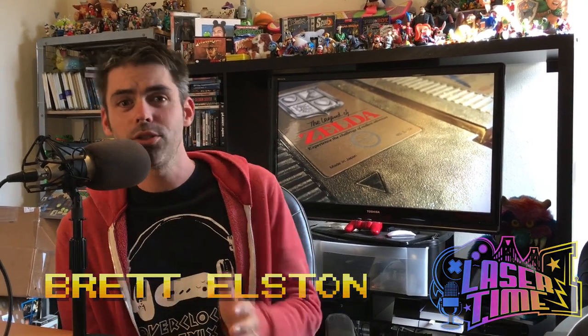Hey everybody, Brett from LazerTime here, and this time to talk about The Legend of Zelda. It's over 30 years old, making it one of gaming's most revered and long-lived franchises out there.